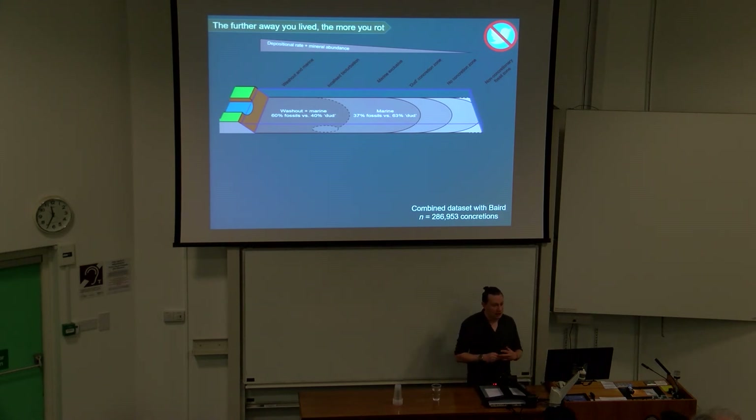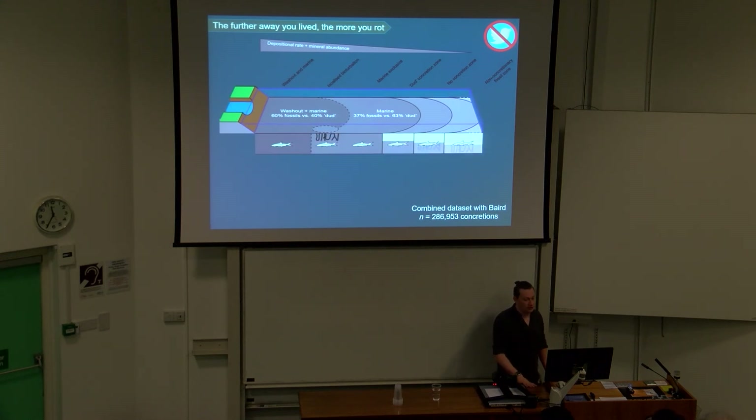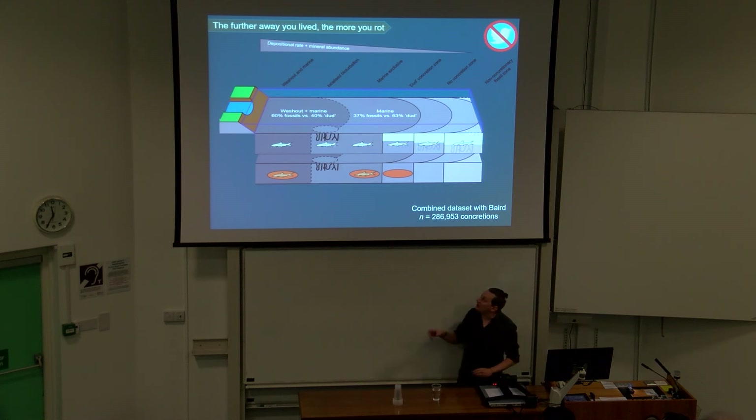Based on a large dataset of concretions from the 80s that we've added to, we found that the closer you are to the sedimentary source, the higher the percentage of fossiliferous to barren concretions. As you move away, there's a much lower percentage of fossiliferous concretions. We think that's because further from the sedimentary source, burial takes longer, there are fewer minerals for the bacteria to initiate concretion formation, and decay happens for longer periods prior to fossilization. Bioturbation in small areas also has a dramatic effect — bacteria mixing in sulfate poisons the precipitation of siderite. As you move further away, you get an increase in barren concretions, then completely non-concretionary facies.